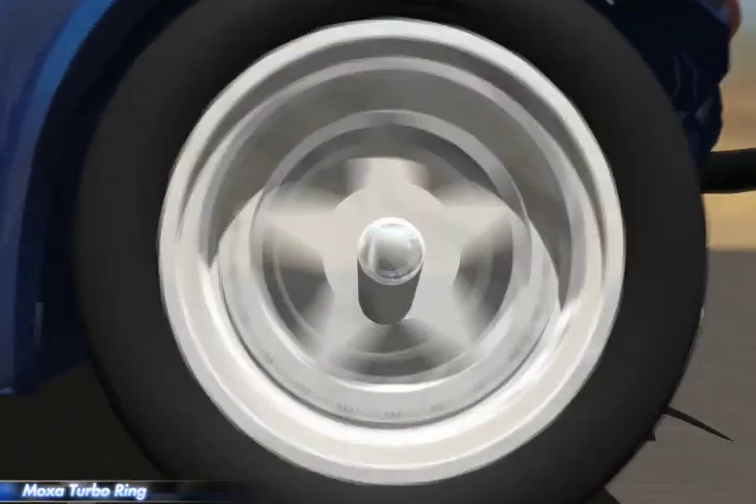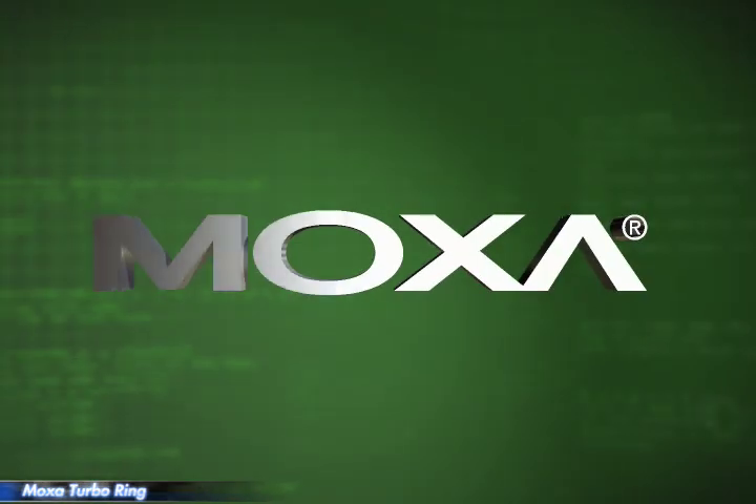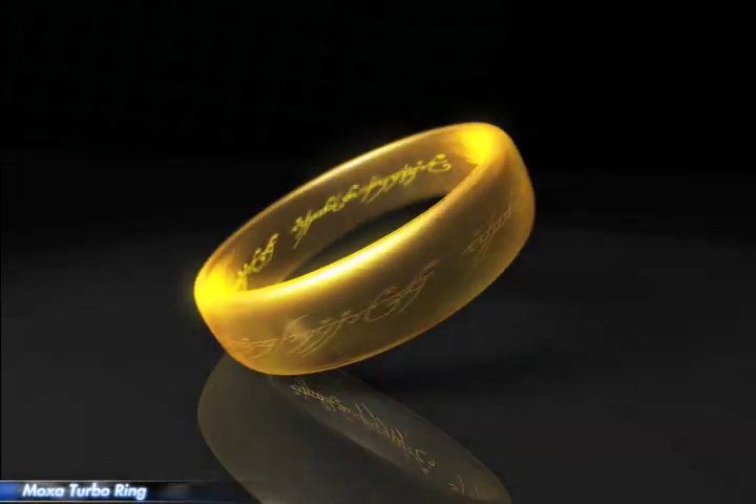Moxa Turbo Ring is a self-healing technology that enables the fastest fault recovery and larger ring configurations.